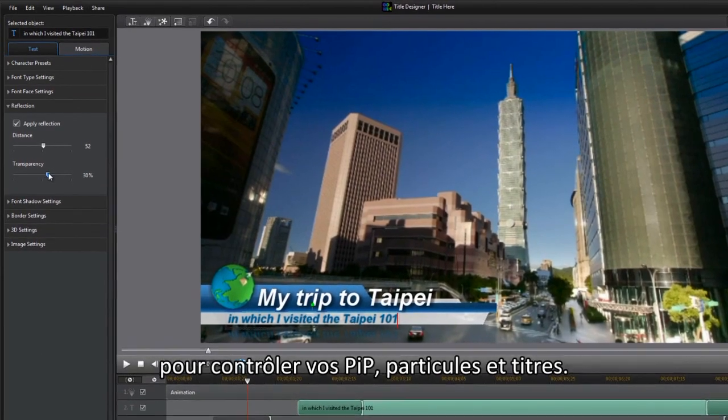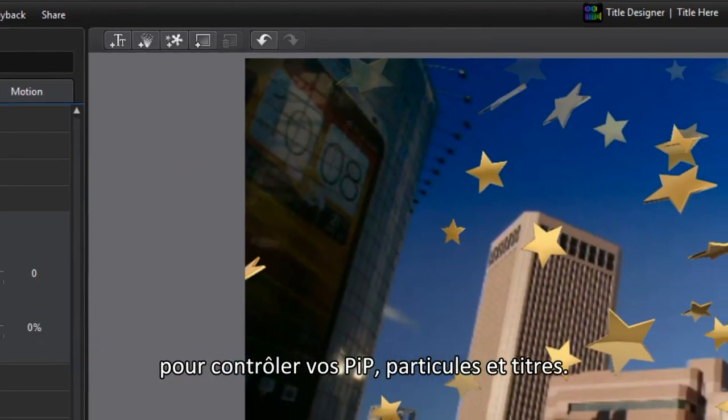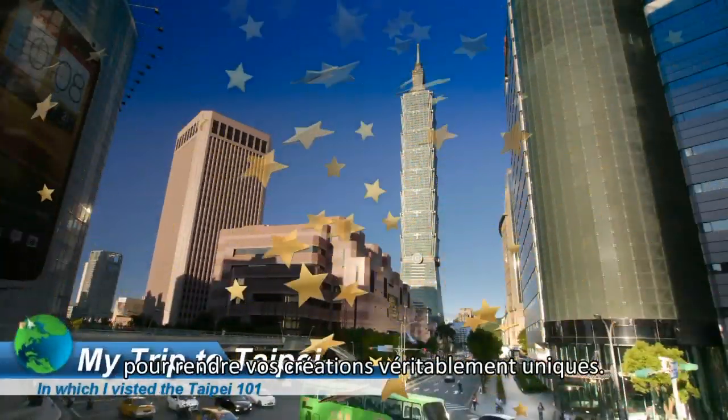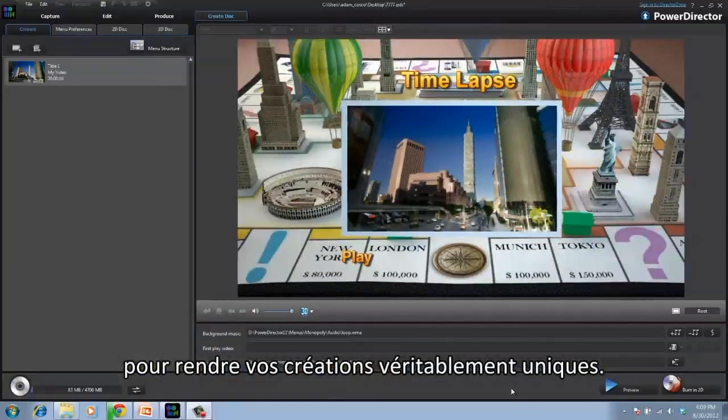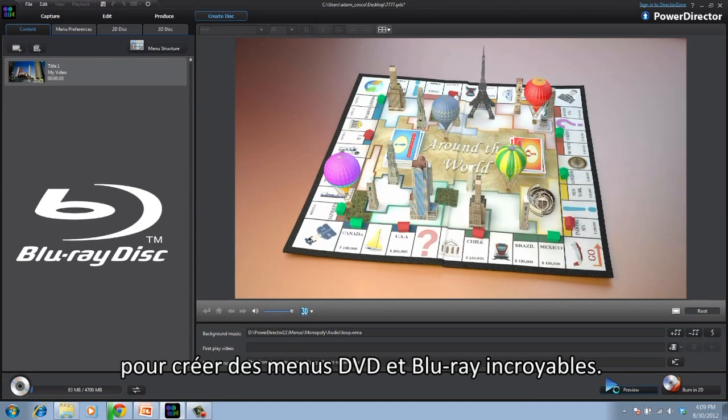Power Director also features four Design Studio tools. You can use the full-screen editor and timeline to control your picture-in-picture, particle, and title items, or even overlay particle effects on your titles to make truly unique creations. You can also use the Menu Designer to create impressive Blu-ray and DVD menus.